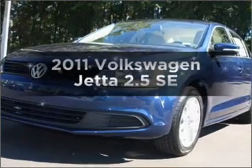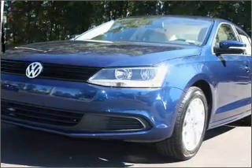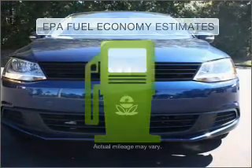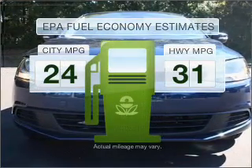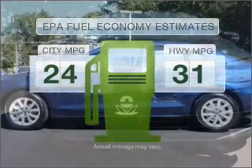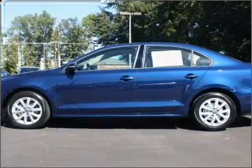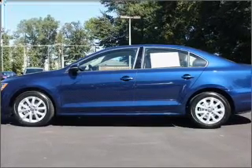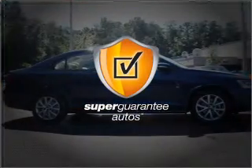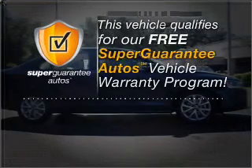Imagine yourself in this 2011 Volkswagen Jetta. If you're looking for an automobile with great attributes, look no further. Low emissions and the good fuel economy offered in this vehicle are important to you and to the environment. With a reliable engine connected to a smooth shifting 6-speed automatic transmission, this vehicle qualifies for our free Super Guarantee Autos Vehicle Warranty Program.